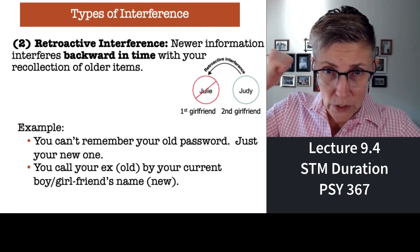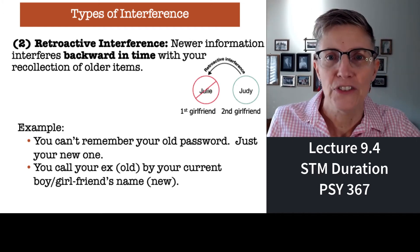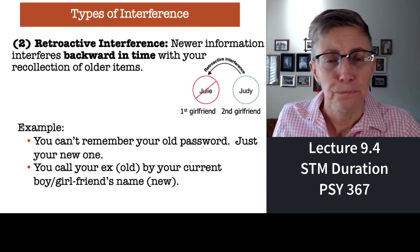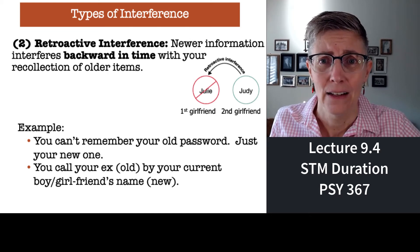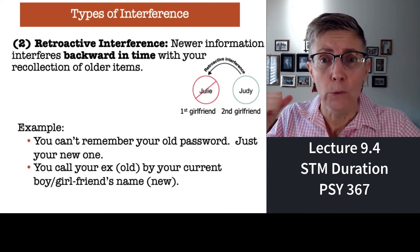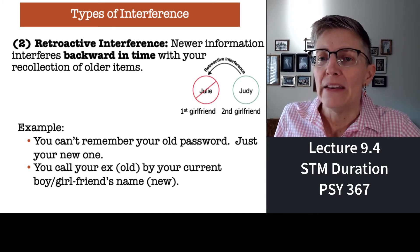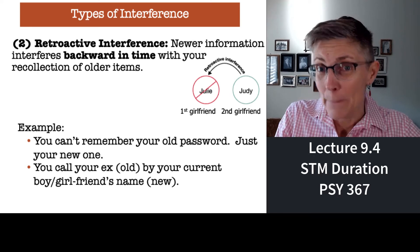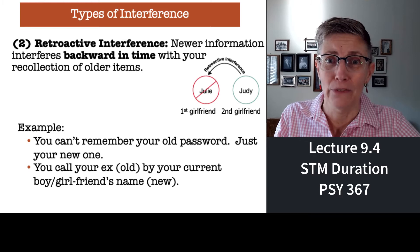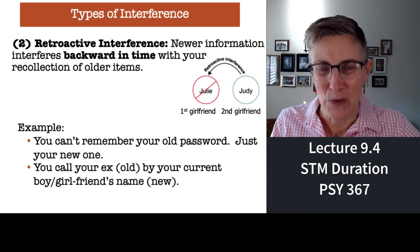Retroactive — retro, going backwards. Let's say you change your CSUN password and then for some reason need access to your old password again. Whoops — you don't know your old password, you just remember the current one. That's retroactive interference. Another example: if you call your ex by your current girlfriend or boyfriend's name — awkward there too, but that's retroactive interference.